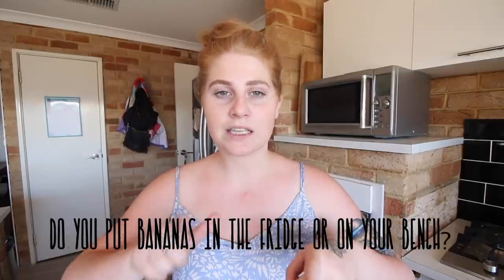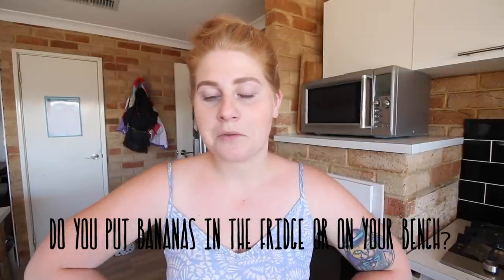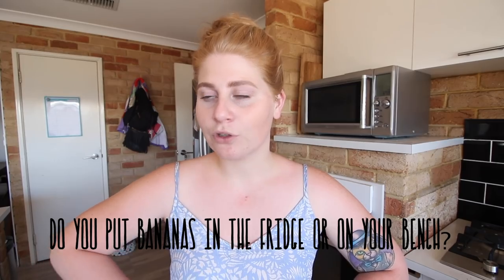Vegans absolutely love bananas — they put bananas in everything! I only got four this time because I think I have six already in my fruit bowl. I want to know, do you guys keep your bananas in the fridge or do you let them sit out? I also got two broccoli, a bag of spinach, a fair few white potatoes, and a bag of whole mushrooms.